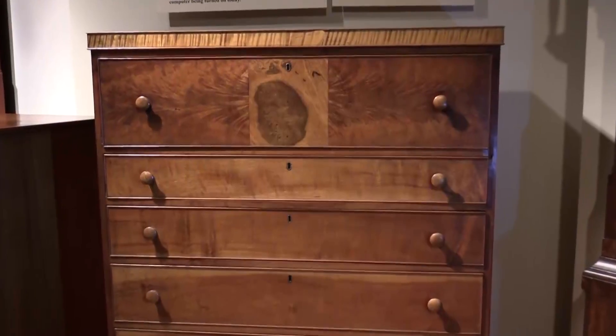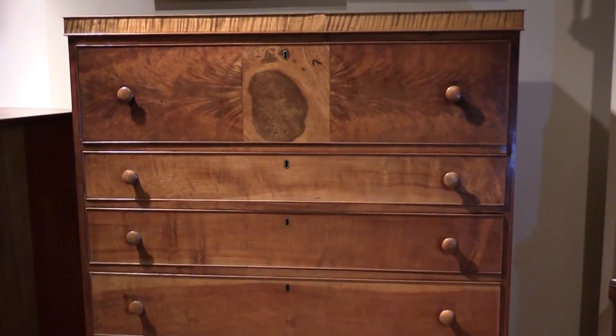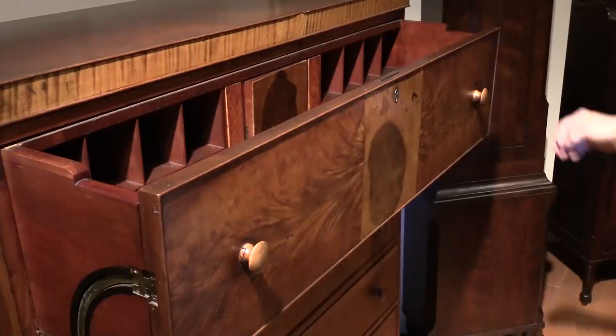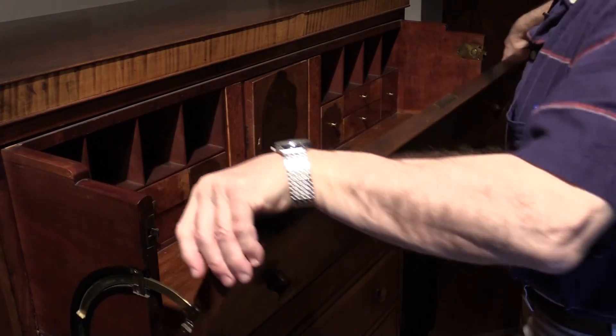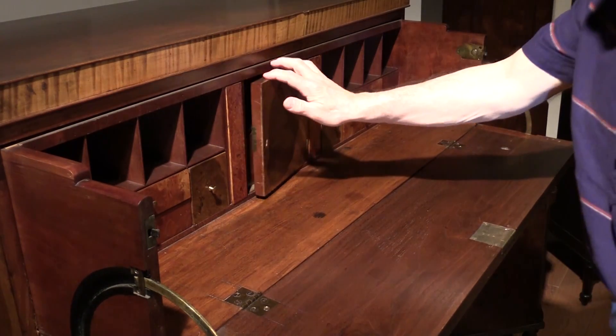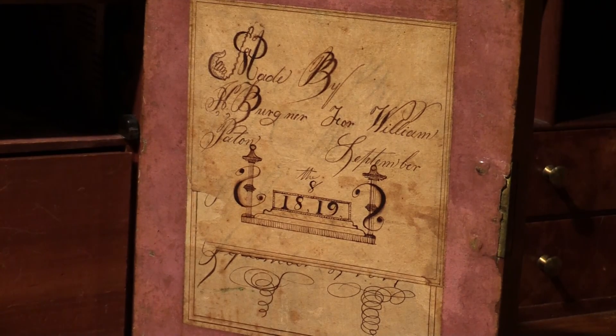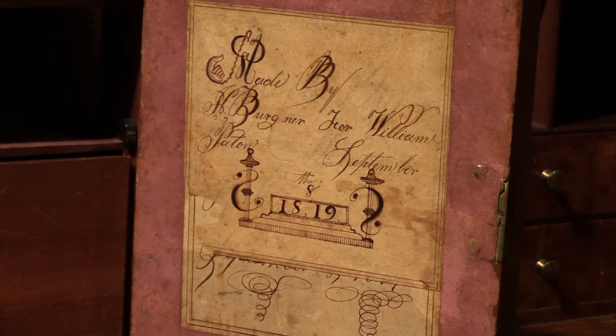This looks like a chest of drawers, but it's really a type of desk called a secretary because it has a secretary drawer. Let's lower the drawer front and look at the label. It reads: Made by J.C. Bergner for William Patton, September the 8th, 1819.